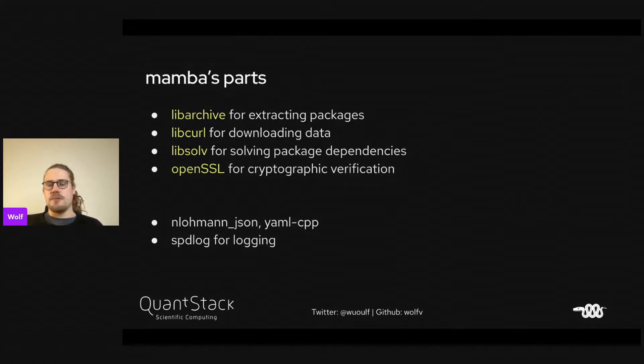I want to talk about Mamba and its reusable parts. We're using libarchive for extracting packages, libcurl for downloading data, libsolv for solving dependencies, OpenSSL for cryptographic verification, and other libraries including nlohmann JSON, yaml-cpp, and spdlog for logging.